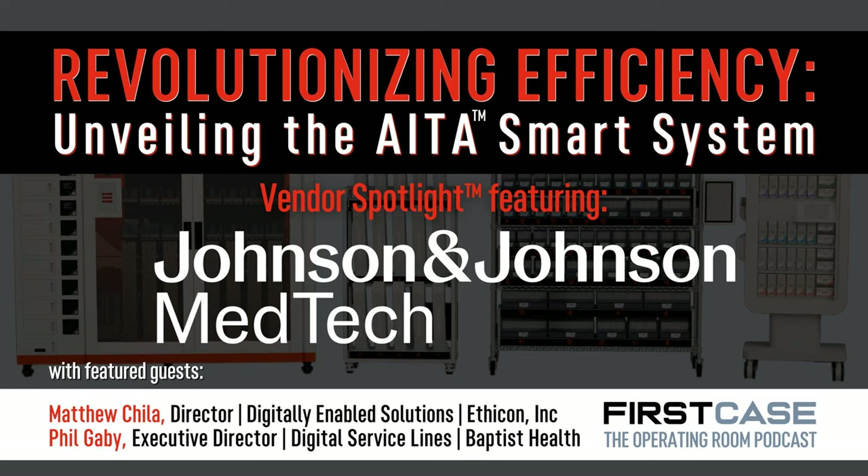As we started to understand what solutions are out there, we started asking some of our strategic partners if they had anything available outside of traditional par bins or par excellence. And fortunately, we were introduced to Matt and his team through our strategic relationship with Johnson & Johnson.